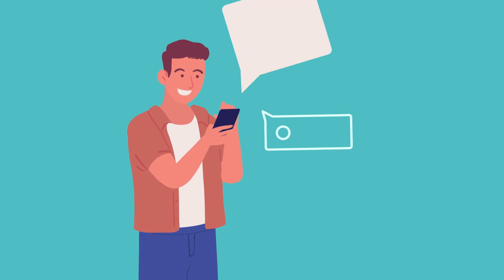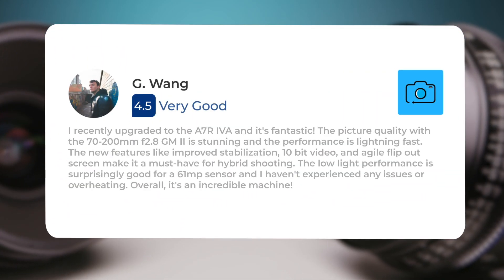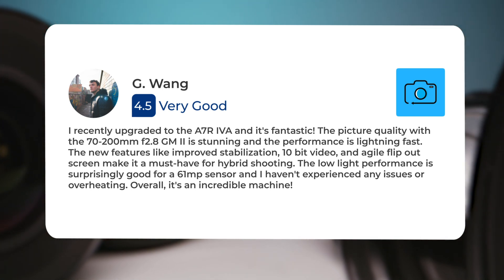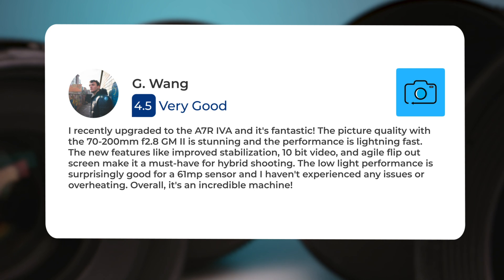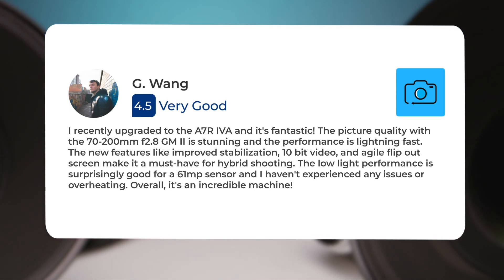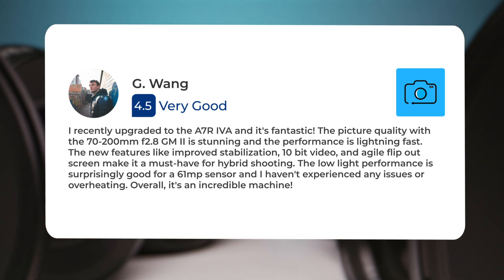Next, let's take a look at what other users of these cameras have to say about them. Here's what people have to say about the Sony A7R V: "I recently upgraded to the A7R V and it's fantastic. The picture quality with the 70-200mm f/2.8 GM2 is stunning and the performance is lightning fast. The new features like improved stabilization, 10-bit video, and agile flip-out screen make it a must-have for hybrid shooting."